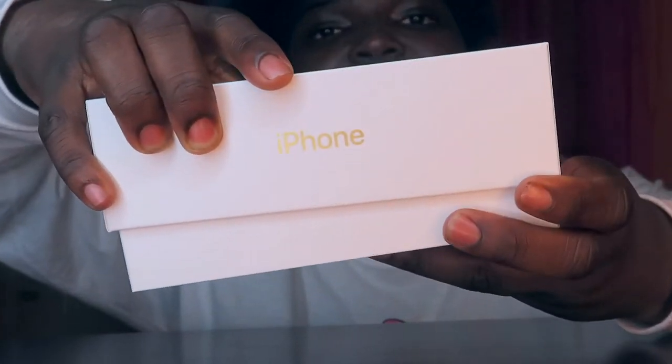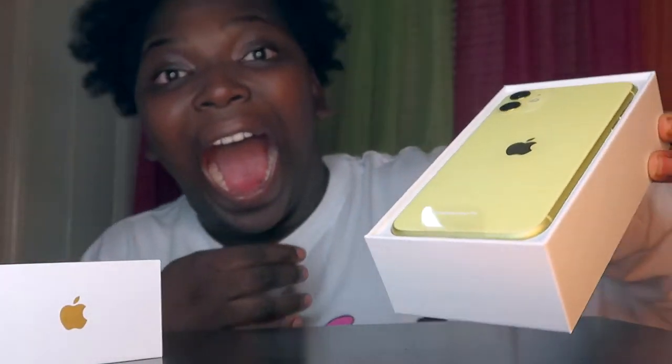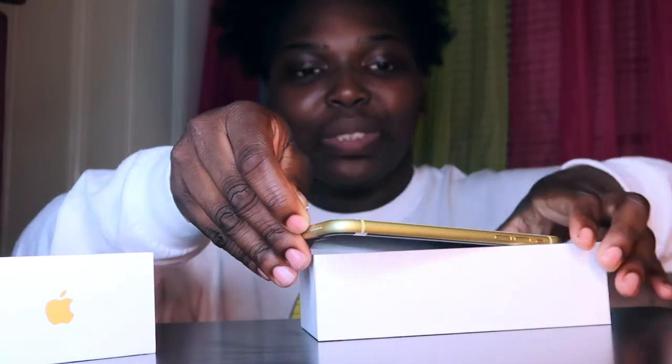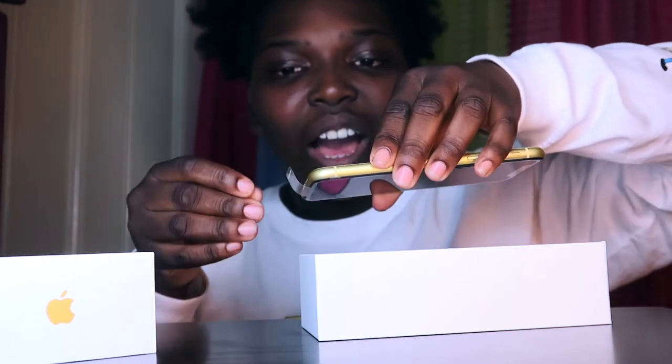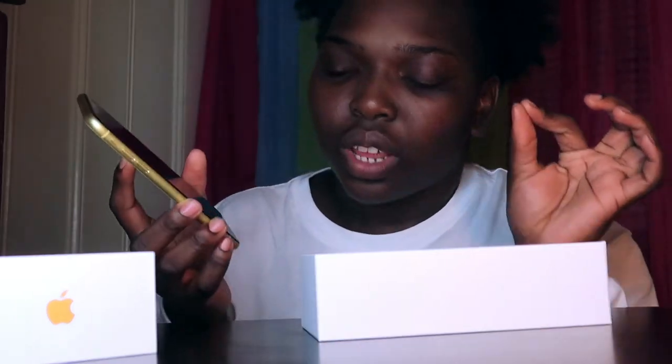So let's go, let's get into this iPhone. Oh — somebody just had to be calling me. Oh my gosh, fingerprints are ready. Wow. It has the glass at the back. I can't believe I'm holding an iPhone 11.